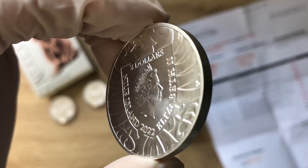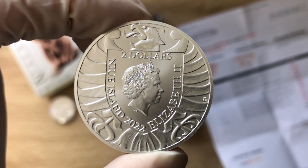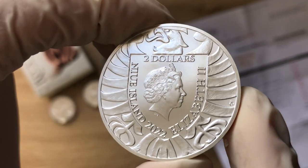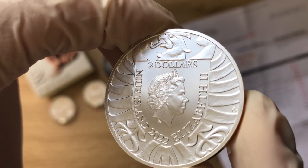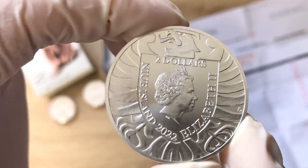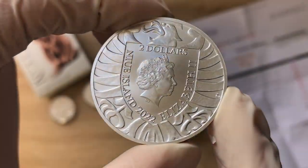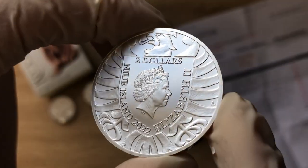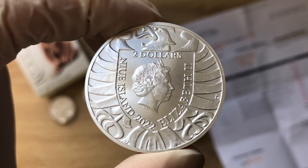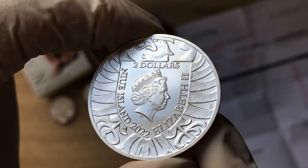Flipping on to the obverse, where you have the effigy of Her Majesty Queen Elizabeth, it features an eagle which is a synthesis of the Saint Wenceslaus, Moravian, and Silesian Birds of Prey. So it's a combination — a synthesis — of those elements, and they've done a bit of work combining those to give us this obverse of the eagle with Her Majesty in the middle.